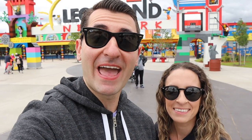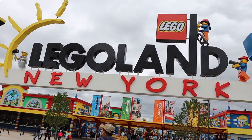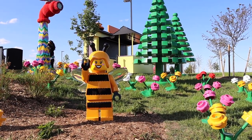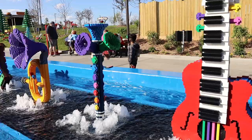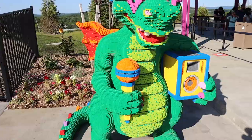Hey everyone, today we are here at Legoland New York. This is a brand new theme park — it's technically not even open yet, still in previews, opening this summer. We were here today on a preview day to check out all things Legos. We've never been to any Legoland park before, not even the one in Orlando, so we're super excited to be here today and check it out.